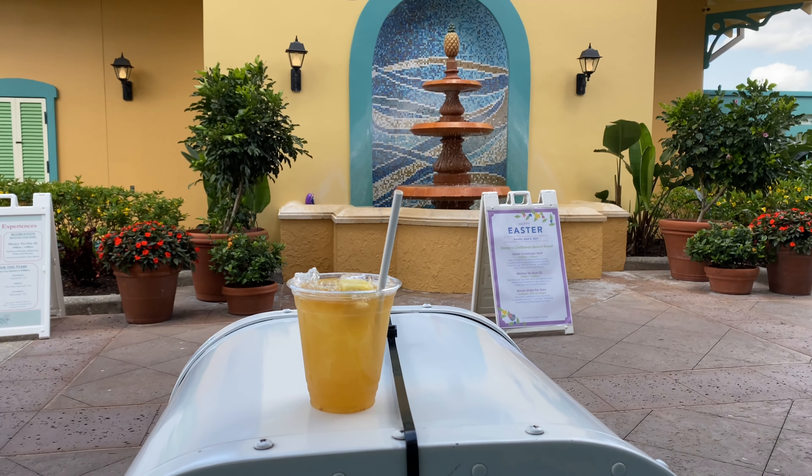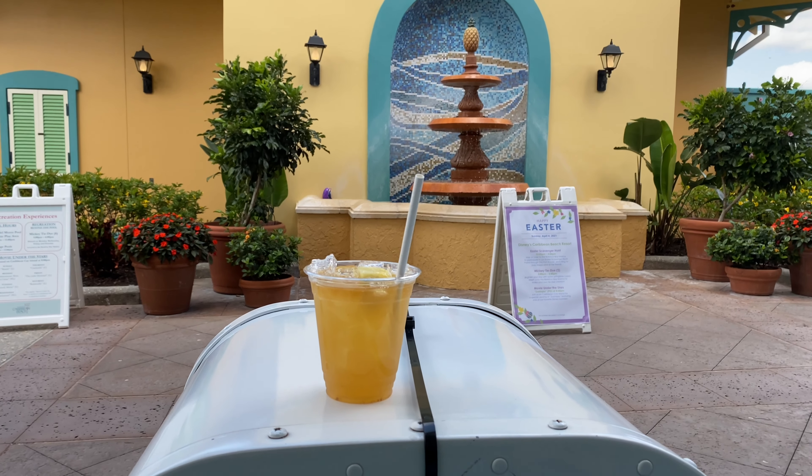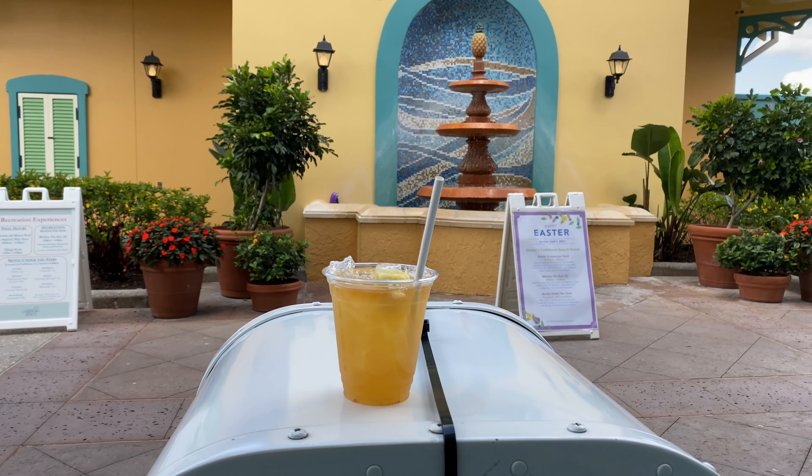When you're here in the Caribbean you might want to tie one on with a little Mai Tai — and that's what I got here, the Caribbean Mai Tai. I'm going to enjoy my Mai Tai. Cheers! That's strong but good.